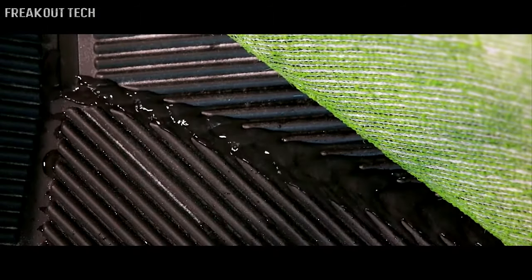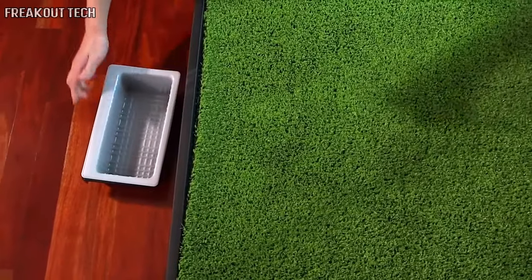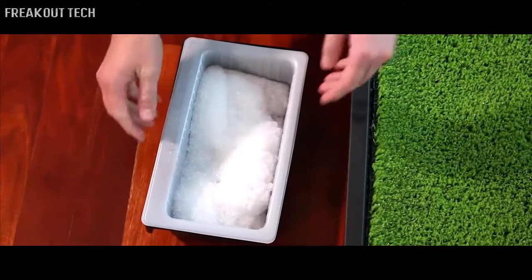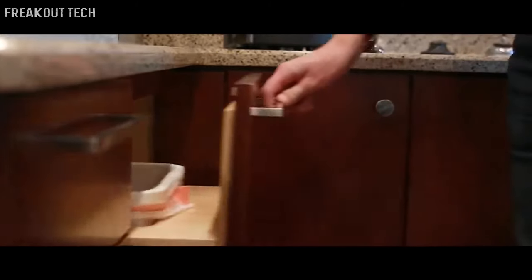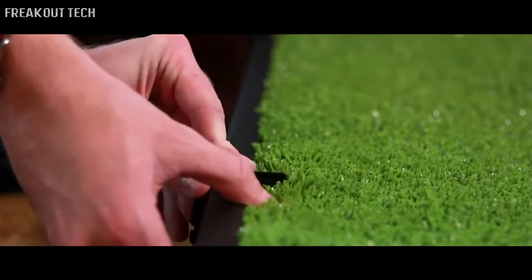Once your dog uses the Pet Loo, the urine drains through the synthetic grass mat and runs down the slanted tray into the removable collection bin. A disposable Pea Pod tray lines the collection bin and works with the Wee Sponge powder to immediately absorb and solidify your pet's urine into a gel for a mess- and odor-free cleanup.